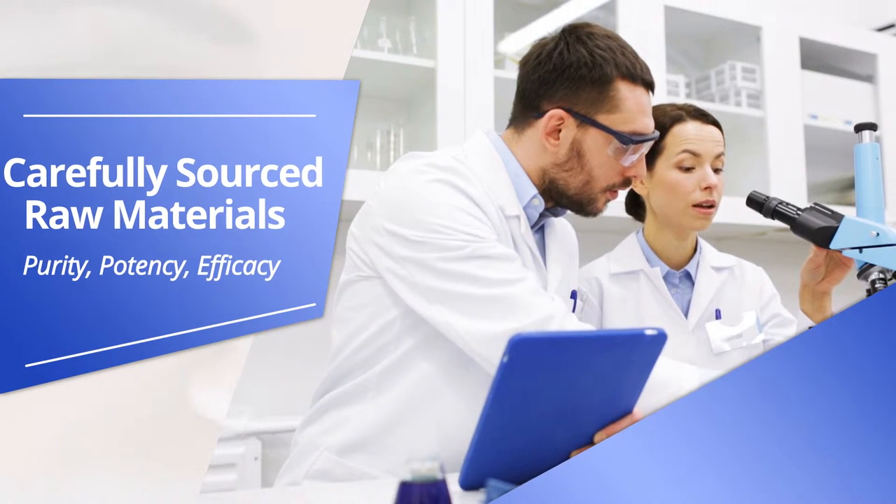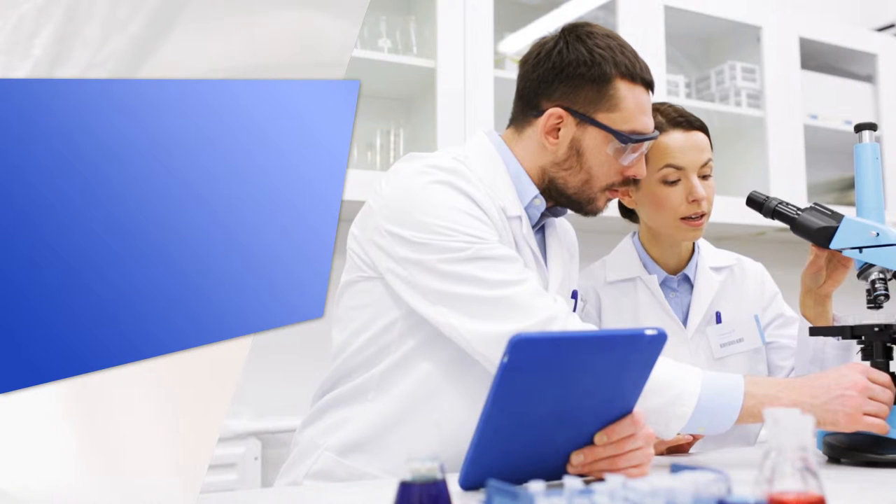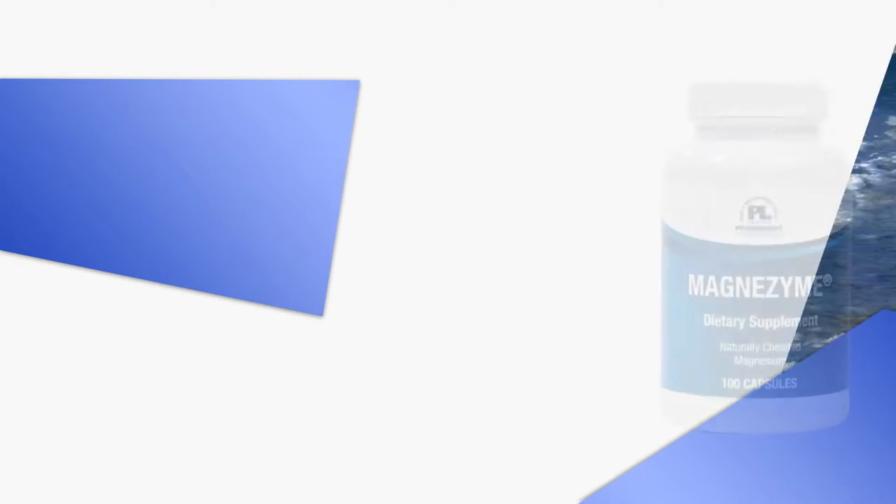Potency, efficacy, and clinically measurable improved health outcomes. Here is a sampling of the products from Progressive Laboratories.